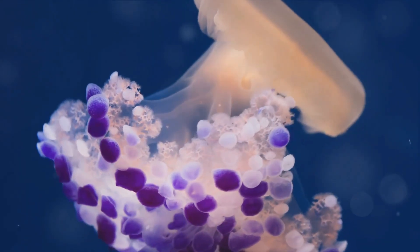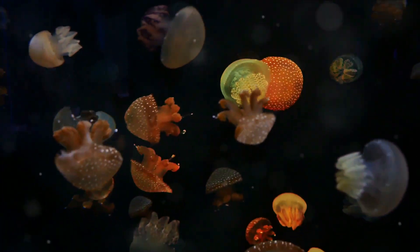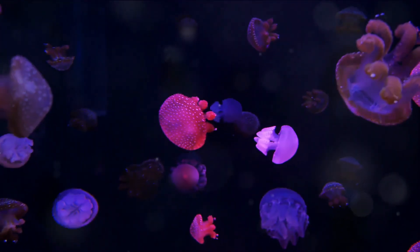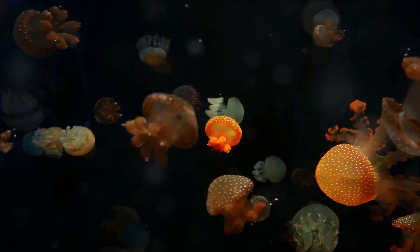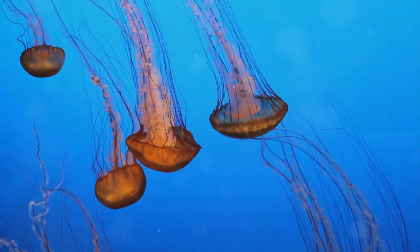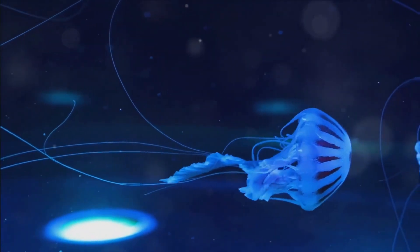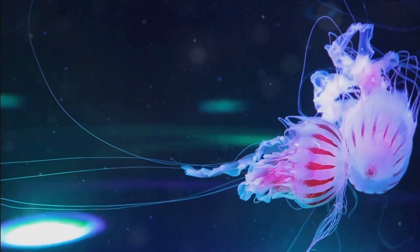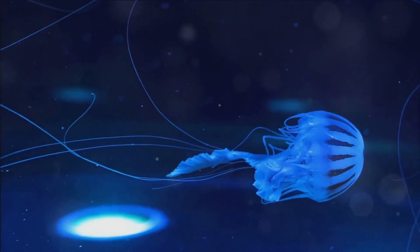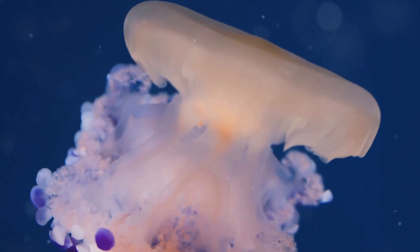Attached to the bell are long slender structures called tentacles. These tentacles are equipped with thousands of specialized cells called cnidocytes, which contain tiny harpoons used to capture prey. When a small creature touches a jellyfish's tentacle, the harpoons shoot out and deliver a venomous sting. Jellyfish also have oral arms that surround their mouths, moving food into their gastrovascular cavity — basically their stomach. Interestingly, the same opening that takes in food also expels waste — a true one-stop shop.